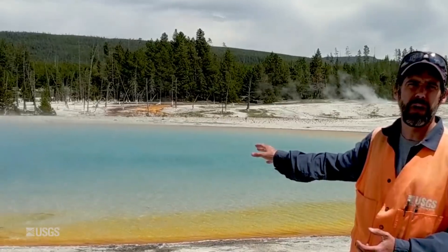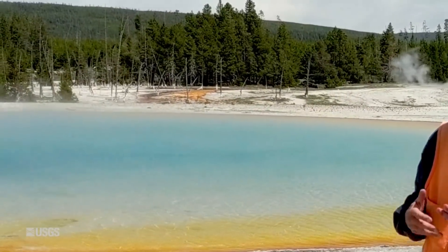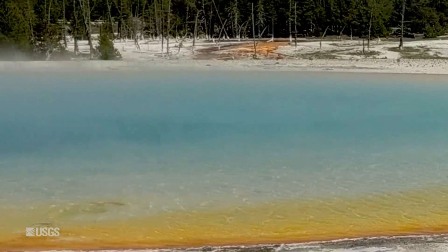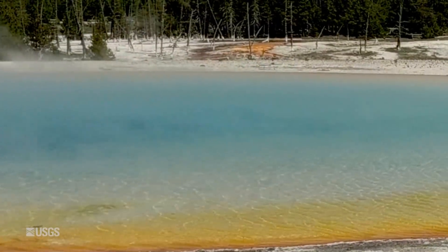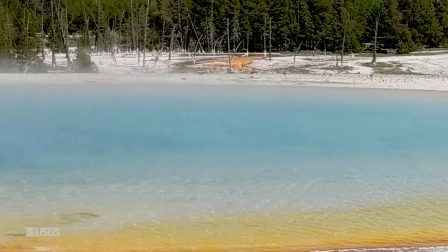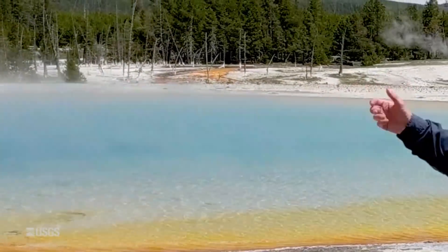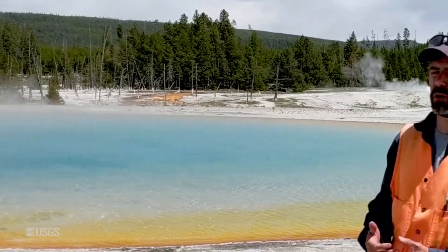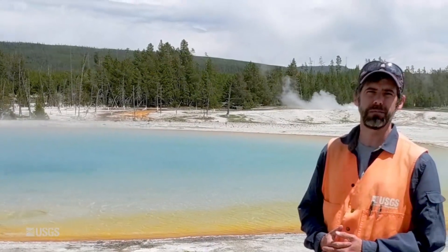Now the colors you're seeing behind me are due to a bacteria that likes to live in hot springs, and one of the reasons I think this is so amazing is because we're really looking at an area where the heat deep within the Earth is intersecting where life is occurring. In fact, the sort of life we see here might have been very similar to the very first life that formed on Earth — a really spectacular intersection I find absolutely mind-boggling.